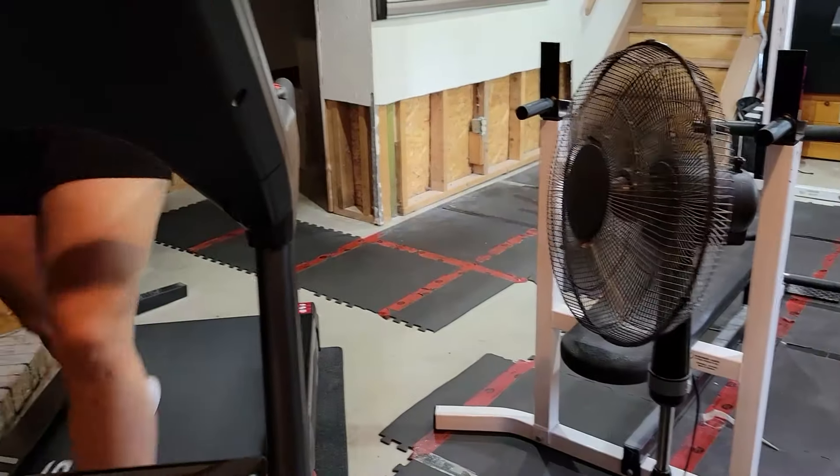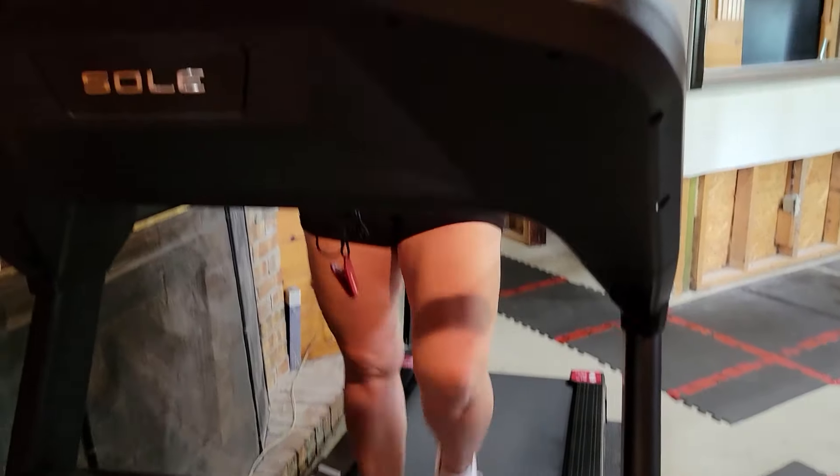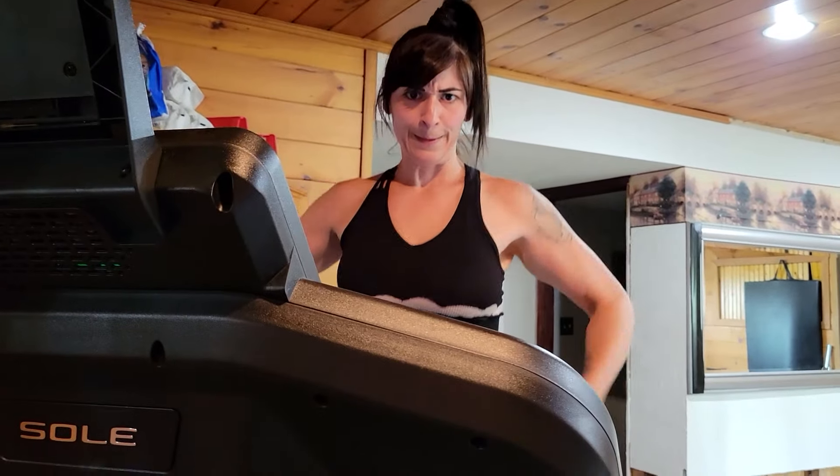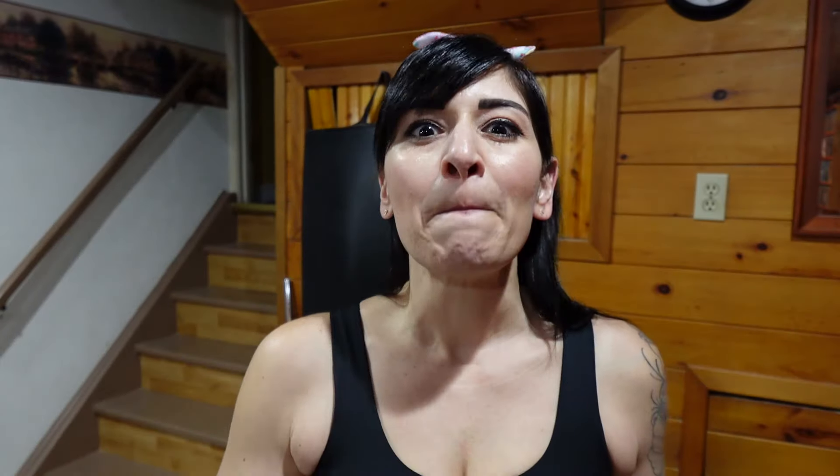Then after the first year, after losing 100 pounds, I tried to speed up my weight loss and I cut out treats and things that I loved, and that kind of backfired. I ended up going off track and gaining 10 pounds. So then it took me the next year to get back on track, lose what I had gained and then the last 30 pounds that I had.